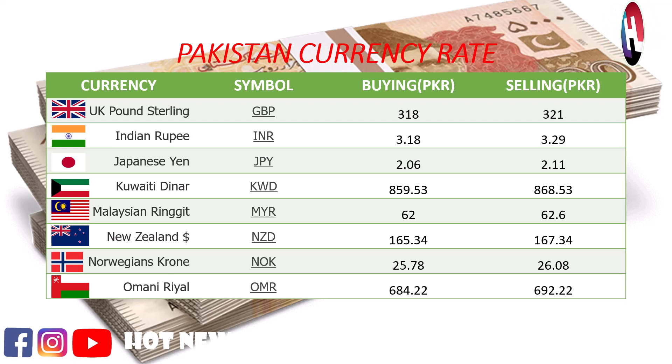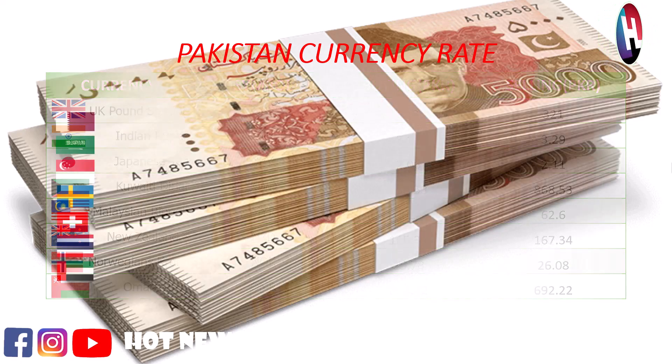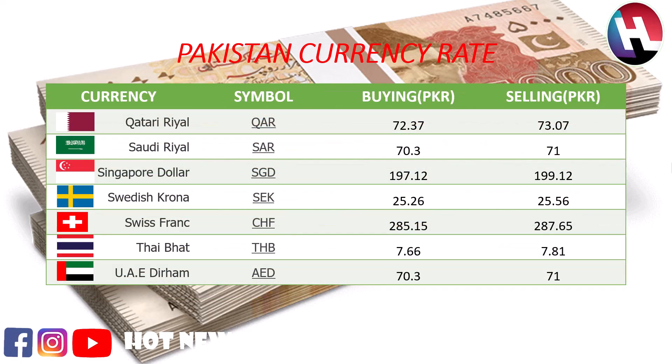Malaysian ringgit buying price 62.06 rupees, selling price 62.6 rupees. New Zealand dollar buying price 165.34 rupees, selling price 167.34 rupees. Norwegian krone buying price 25.78 rupees, selling price 26.08 rupees. Omani rial buying price 684.22 rupees, selling price 692.22 rupees. Qatari riyal buying price 72.37 rupees, selling price 73.07 rupees. Saudi riyal buying price 37.3 rupees, selling price 71 rupees.